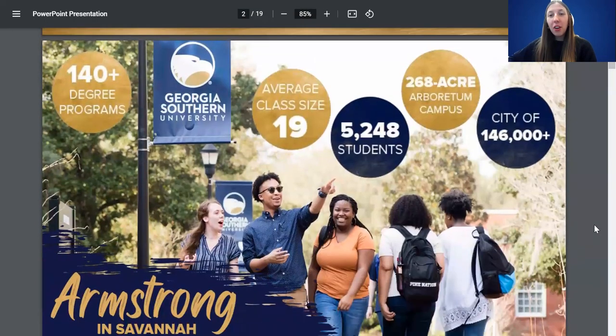We offer three campuses at Georgia Southern. The first one is Armstrong, located in Savannah, Georgia. It's about 15 minutes from downtown and there's about 5,000 students that attend this campus. Savannah is a very big city with about 146,000 people. So if you're looking for a smaller campus in a big town, this is definitely a great option. Come give us a tour — it's super pretty and awesome.